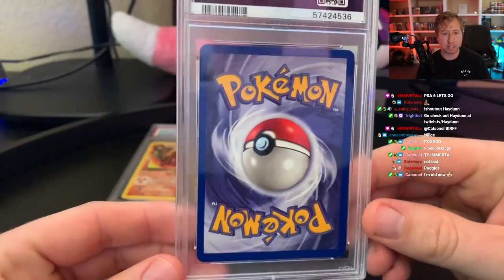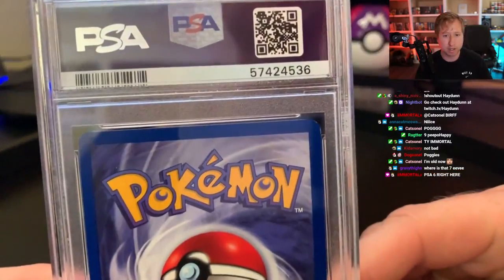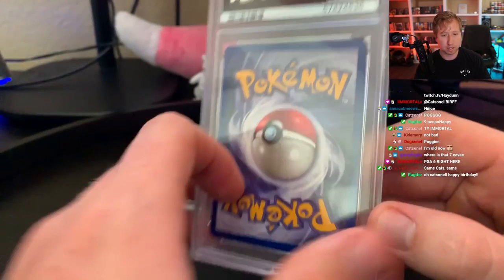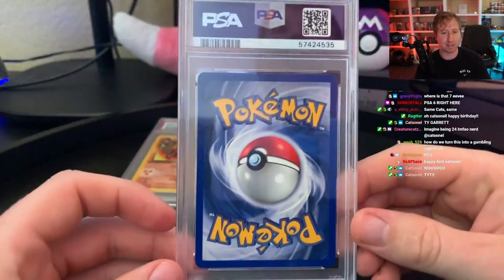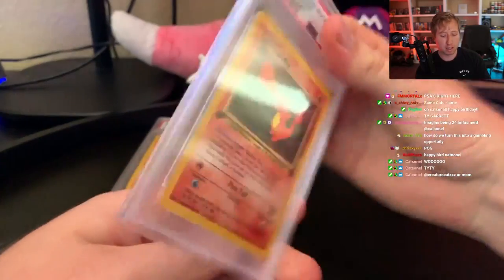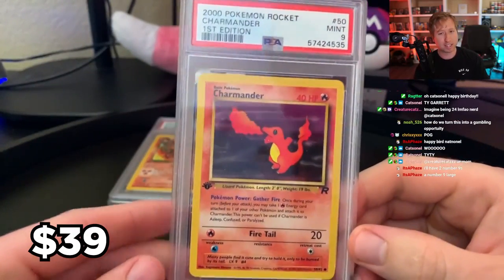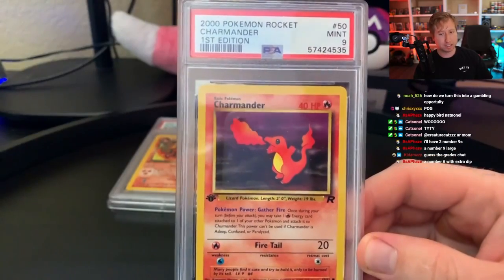Card number two — you've got to be looking for centering and mostly edge wear. Every one of these vintage cards, it's really hard to grade them; there are always issues. This one is another 9. Next card — it's the Charmander. So we got the Charmander and the Charmeleon, and this one is another 9. Looks like PSA is just dishing me out 9s, but that's fine — we take 9s.